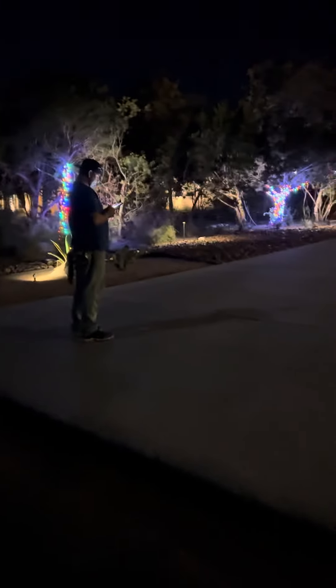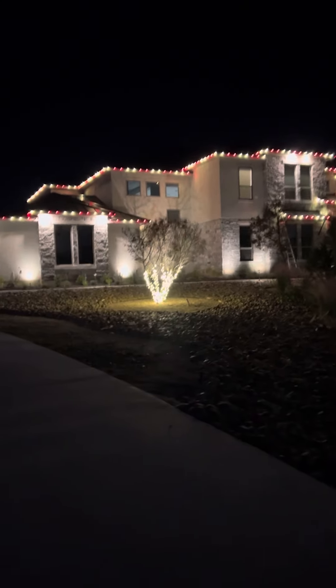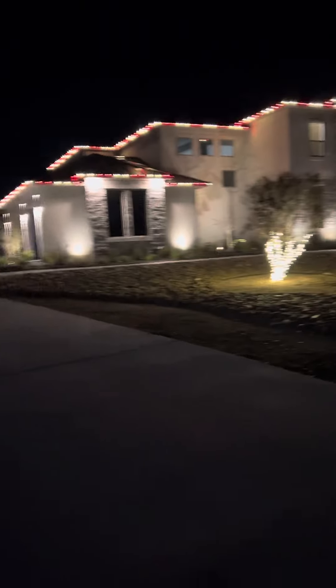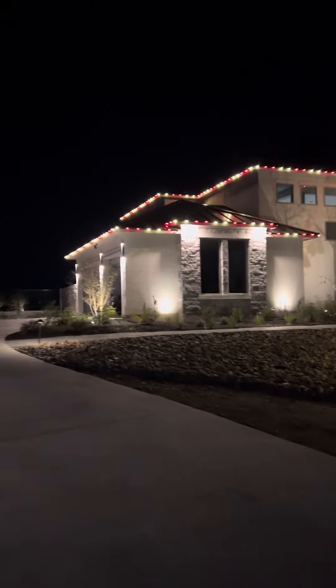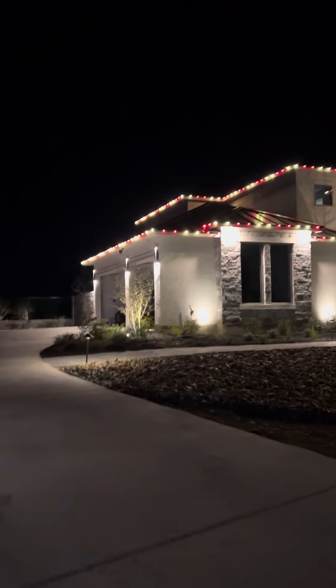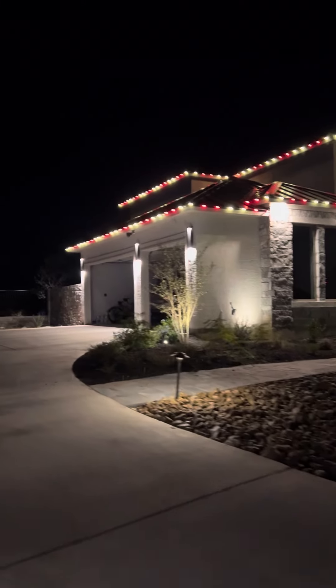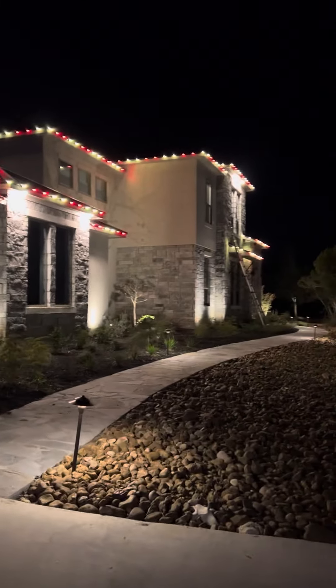Then two more trees in the backyard. Steve is taking after pictures, and here is the metal roof. We did this tree right here in the middle. An excellent job — clients were happy and the children were excited because we brought Christmas to them.